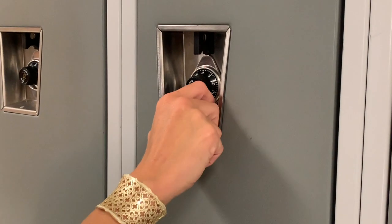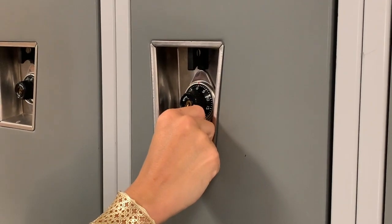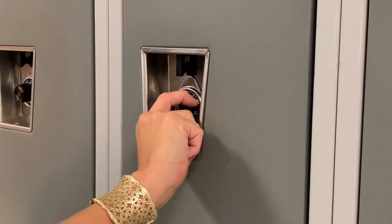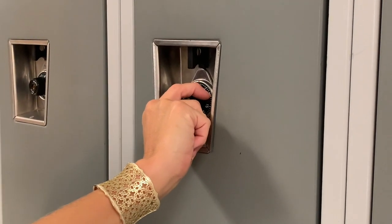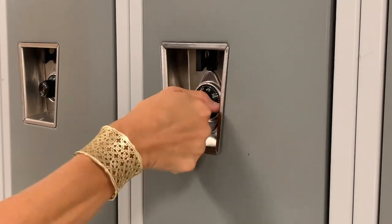Hey guys, I'm going to show you how to open your lockers. You're going to have a series of three numbers that will serve as your code for your locker. You're going to want to begin by turning the dial to the right three complete times before going to your first number. For my locker, my first number is eight, so I'm going to make sure I spin it three times and go to eight.